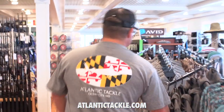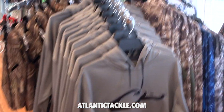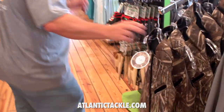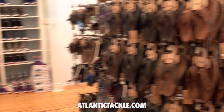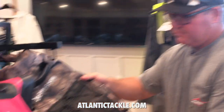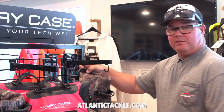And look at this — Grundens high seas offshore jackets, camouflage if you want to go hunting, Drake Waterfowl, and they've even got a vest for your dog. We get to this gigantic section of footwear up here at Atlantic Tackle: extra tough boots for kids, women, and men, Olukai sandals, socks, dry cases for keeping everything dry. It's all right here under one roof at Atlantic Tackle in West Ocean City. Thank you very much.